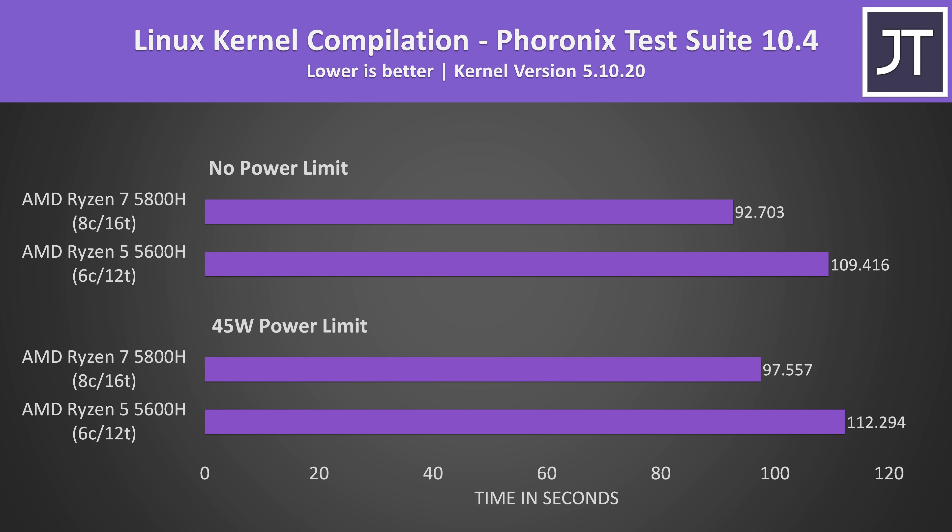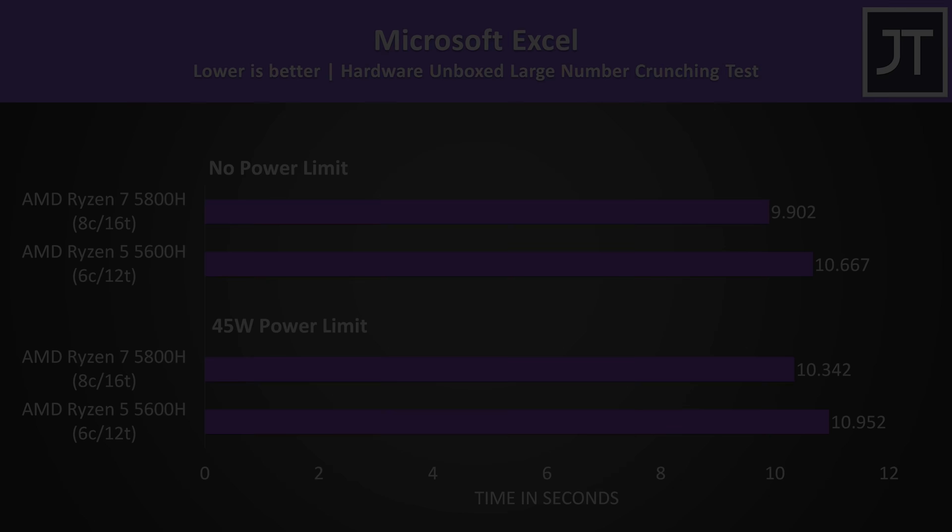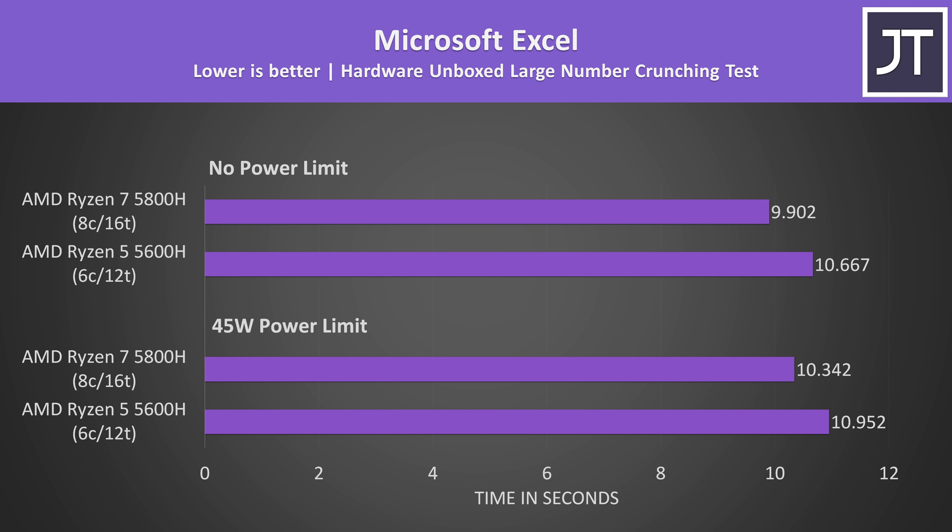Linux kernel compilation is another multithreaded workload where lower times are better. Unlike the other tests which were run in Windows 10, this one was done in Ubuntu 21. With the 45 watt limit the 5800H was completing the task just 15% faster, and only a little further ahead at 18% with no power limit. Microsoft Excel had even smaller differences — the 5800H was only about 6-7% faster than the 5600H.